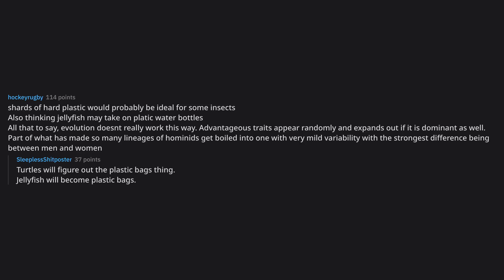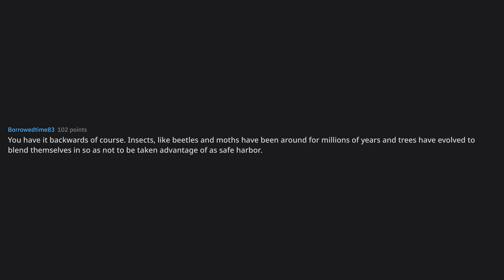Turtles will figure out the plastic bags. Jellyfish will become plastic bags. You have it backwards, of course — insects like beetles and moths have been around for millions of years and trees have evolved to blend themselves so as not to be taken advantage of. Insects are evolving into a real life prop hunt.